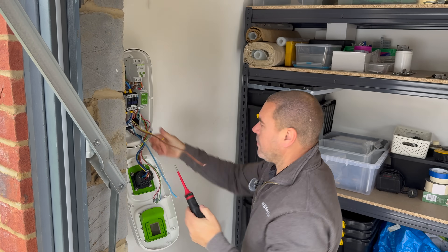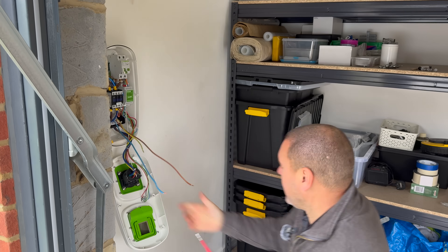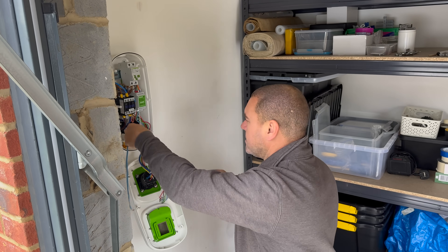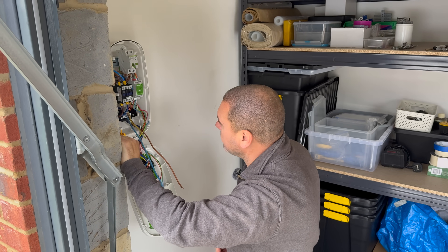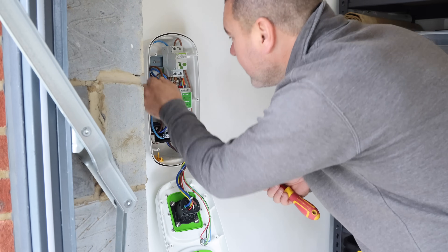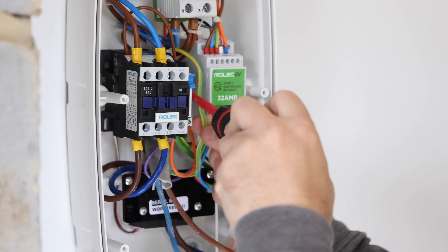Most of the time you've got to run the cabling and all that sort of stuff, but this is relatively simple because the cable's already here — it's a new build. We want to put the charger on the other side of the wall, so once I've got this charger off the wall, the next step is to get the cable through the wall with the least cosmetic disruption.